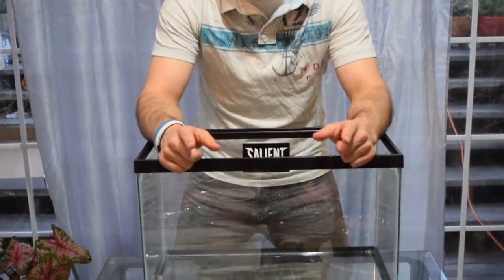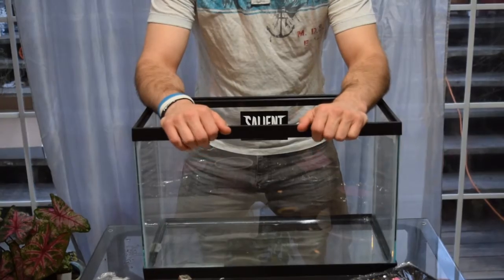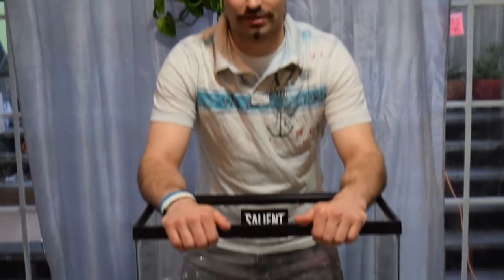Hey everybody, this is going to be a super exciting video because it's very last minute — maybe last second. Anyways, here's the story — you gotta hear the story before we start building this terrarium for salamanders. As you might know about me, I'm mostly into chameleons, but I'm launching what I'll call a wildlife protection project.